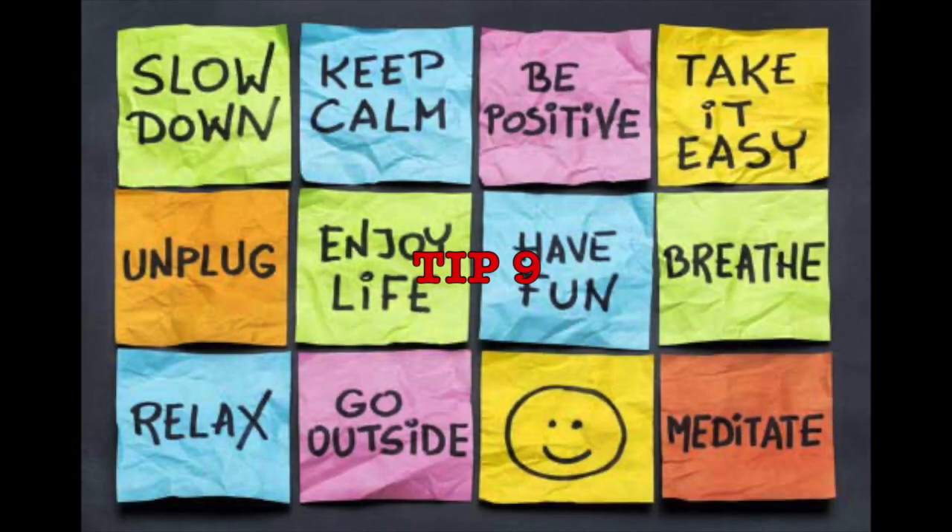Last but not least, number nine — and this is probably the most important tip during this time — is to practice self-care. Outside of your school day, make sure that you're giving time for yourself and be patient with yourself.